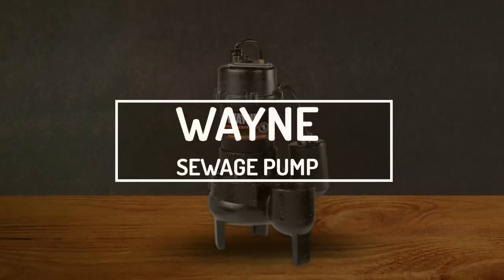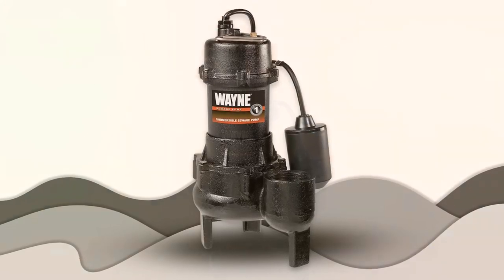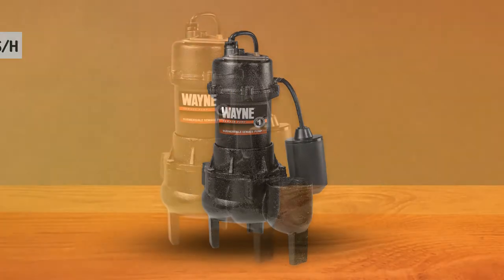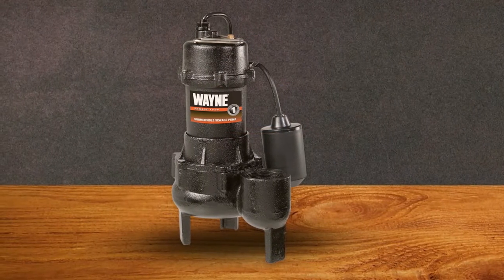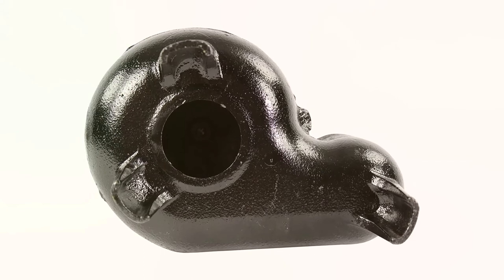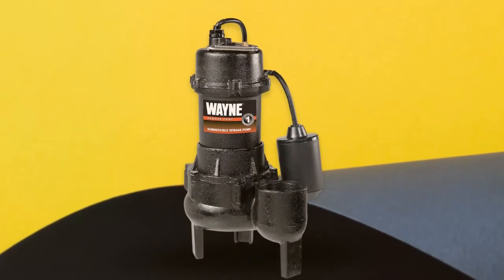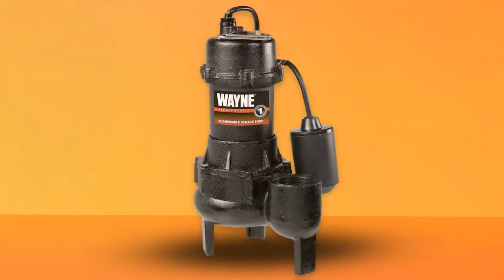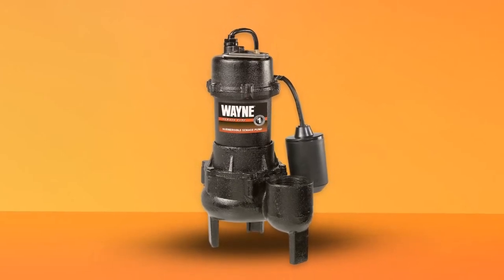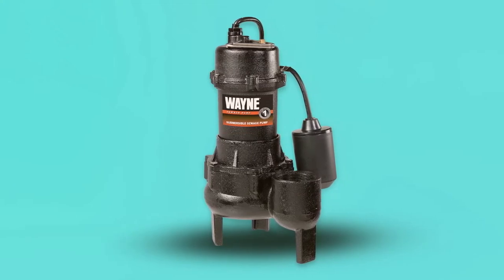Wayne Sewage Pump. The Wayne RPP50 is a half-horsepower cast-iron sewage pump with a tether switch that can raise to 5 feet and pump up to 6,200 gallons per hour. The motor and casing are cast-iron, and the automatic tether switch is a piggyback replacement design. The RPP50 can tolerate 2-inch diameter solids and is recommended for basement or other below-ground installations. Priced at $179, it can pump sewage, effluent, groundwater, and other non-explosive, non-corrosive liquids with up to 2-inch solids.